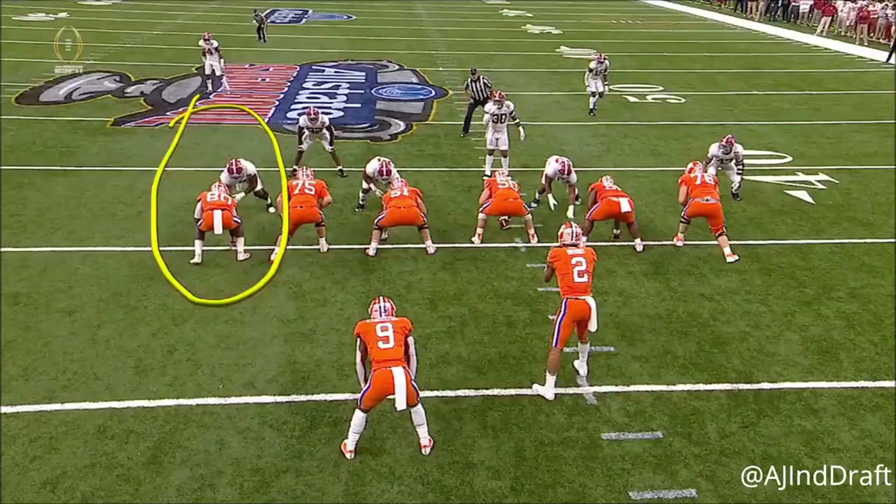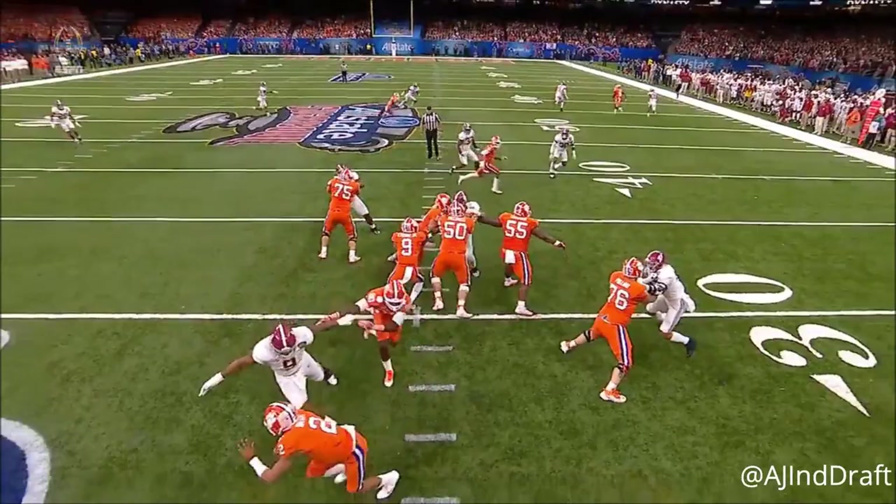Deshaun Hand, Rylan Richards as a tight end blocking a much bigger man in Deshaun Hand — and Hand whips the block.